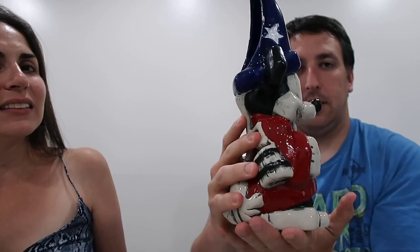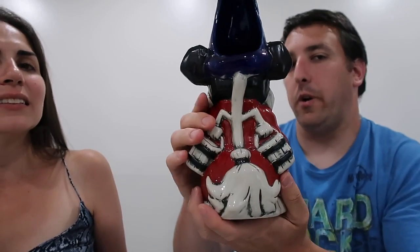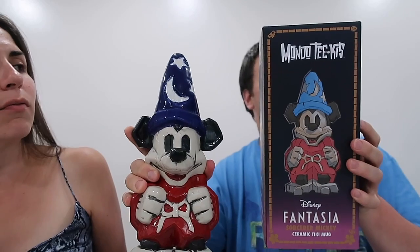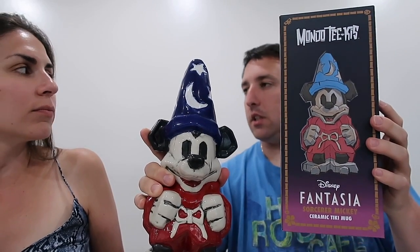Now for our special guest — it's not Isabella and it's not Donald Duck, sorry. But we do have a Mickey Mouse Tiki — it's actually Sorcerer Mickey from Fantasia. This is a ceramic tiki mug. This is where you put the liquid, and you can see the broom and the buckets. It's pretty cool. This was the box — it was not actually sold by Disney World or Disney itself. It was a different company; if I find a link, we'll post it in the description below.